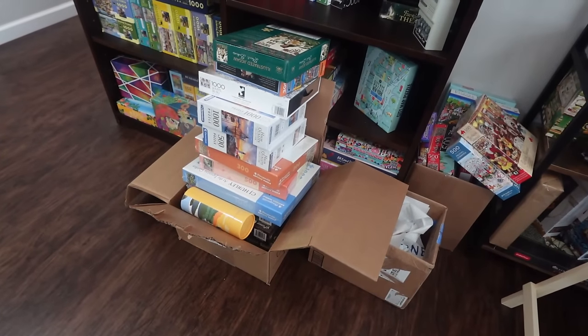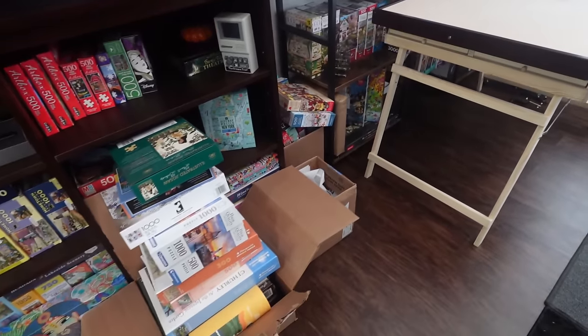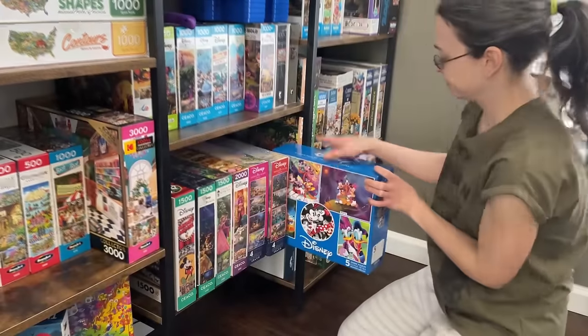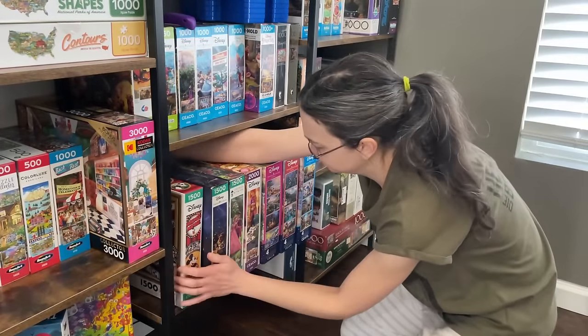That pile has been sat in front of my puzzle shelf for a couple of weeks at this point, and it's getting on my nerves. So I figured, even though we just did a reorganized video really not too long ago — I think it was only a few weeks ago — I have to do it again.